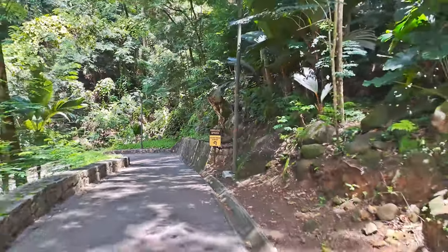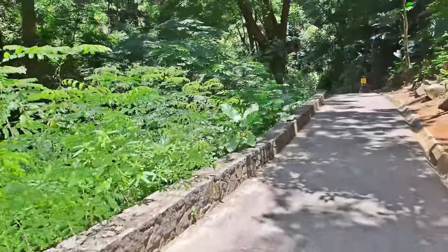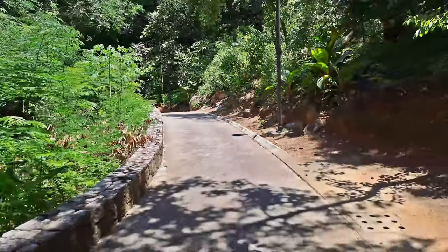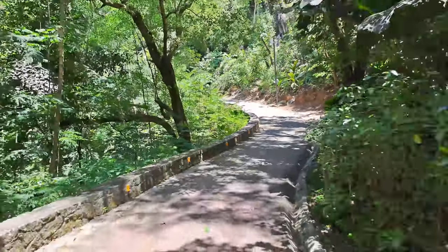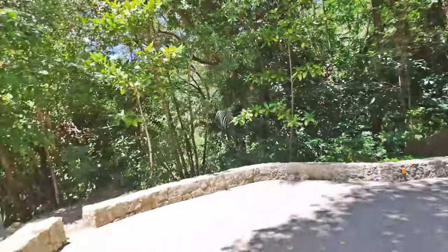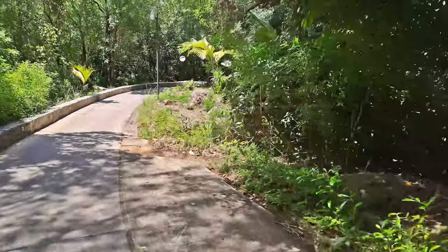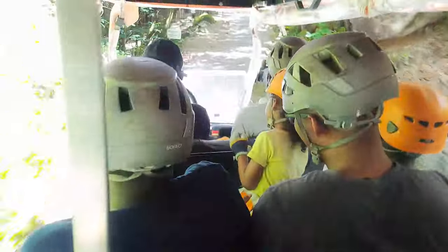This is the only place to enjoy zip lining while in Seychelles. For locals and tourists the prices are different — today we got a deal for about 450 rupees, which translates to around 30 dollars. The buggy is taking us all the way to the starting point at a higher altitude, so we're just enjoying the buggy ride and enjoying the nature.